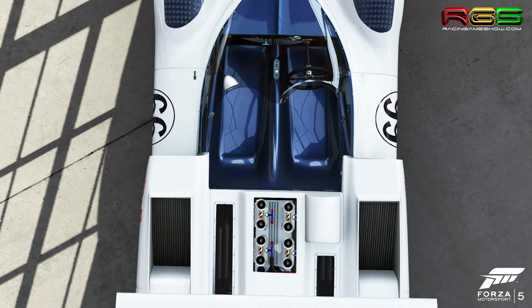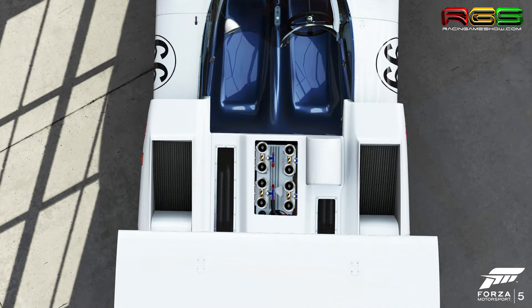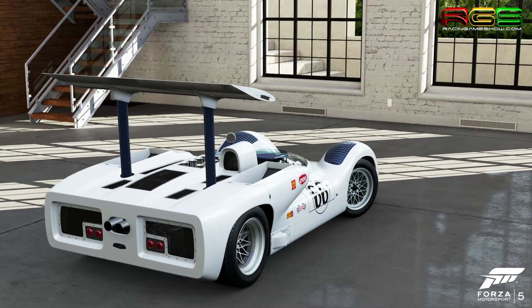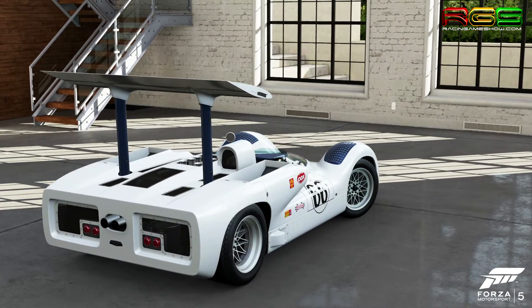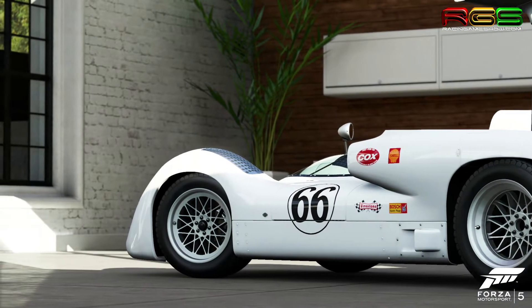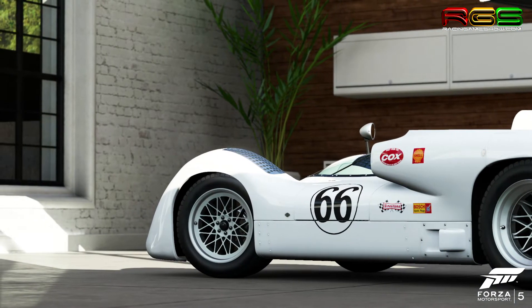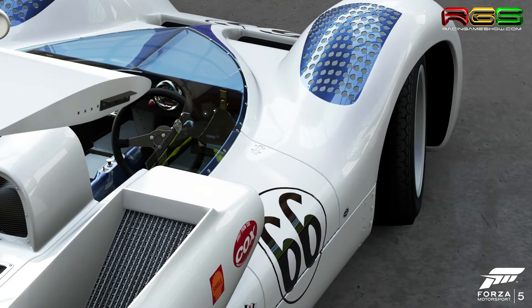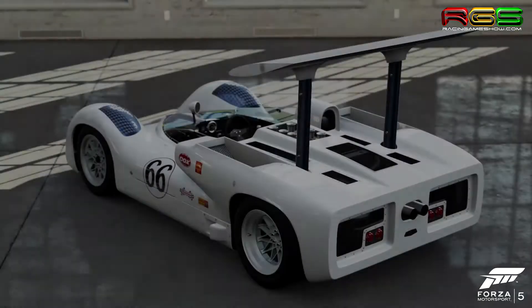The astonishing Chaparral 2E featured a foot pedal adjustable rear wing directly connected to suspension geometry, while the Chaparral 2J took the idea of ground effects to the extreme, using fans to literally suck the air out from under the car and hold it to the road. Both of these technologies were quickly banned for giving Chaparral too much of a competitive edge.